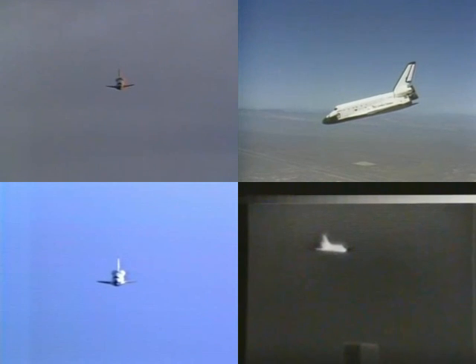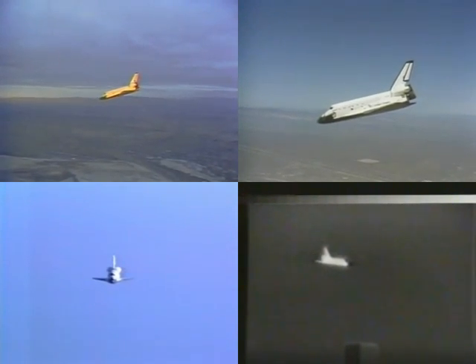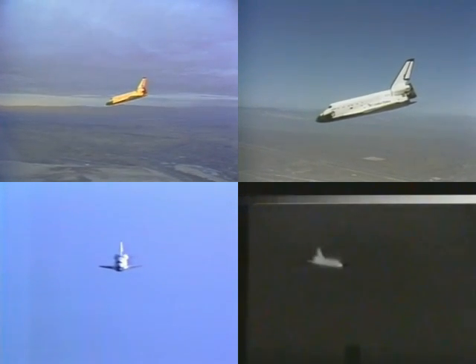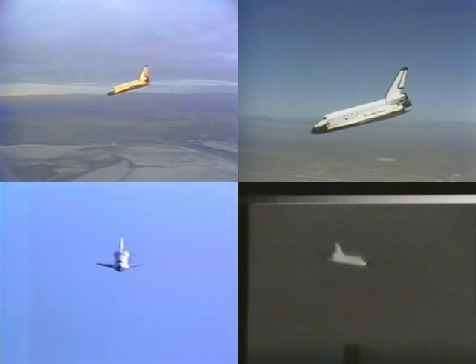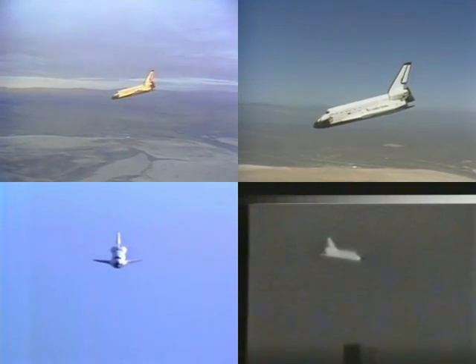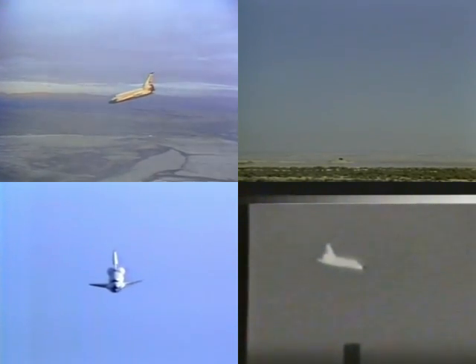9,000 feet, 279 knots. 281 knots. Challenger, Houston — looking good on time. 7,000 feet, 6,500 feet, four and a half miles, 281 knots. 290 knots. 5,000 feet. 4,100 feet.